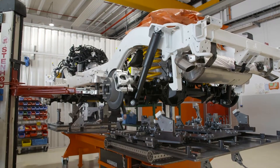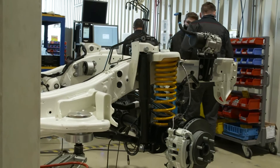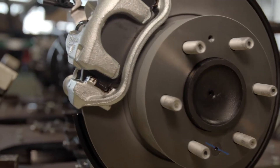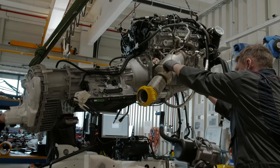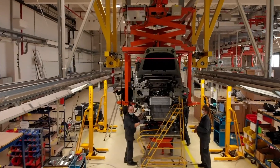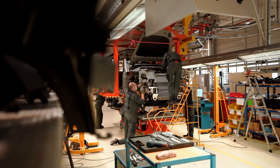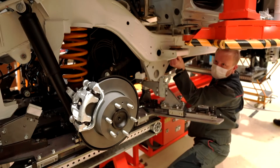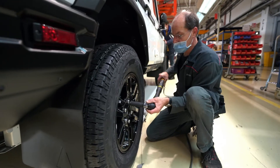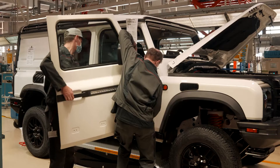All the chassis are powder coated white to help detect cracks during testing. Axles and powertrains are supplied pre-assembled, with the majority being left hand drive. It takes just over a month to build each prototype from scratch, but there are 8 vehicles in build at any one time.